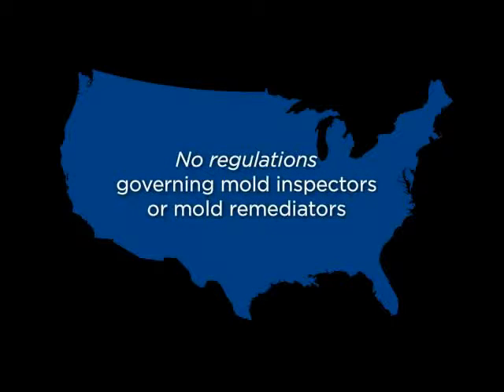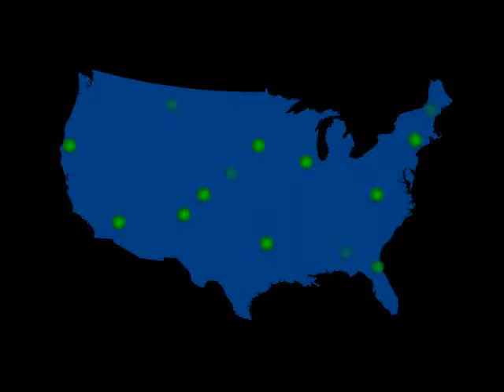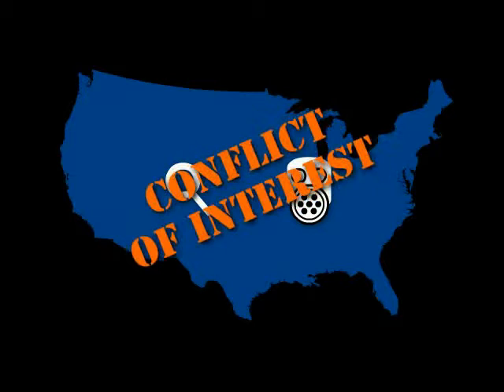You should know that in most states there are no regulations governing mold inspectors or mold remediators. As a result, there are many companies which perform both inspections and the cleanup, often testing their own work. This is an obvious conflict of interest.